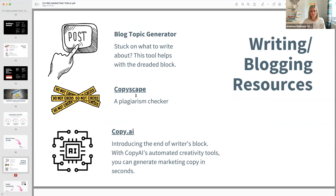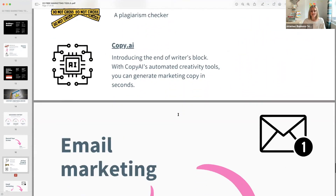Copyscape — use this to check that your content hasn't been plagiarized or to see where content appears on the web before you use it.